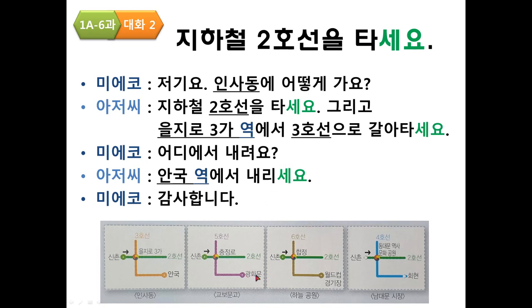Practice — 하늘공원, which is in 월드컵 경기장: 저기요, 하늘공원에 어떻게 가요? 지하철 2호선을 타세요. 그리고 합정역에서 6호선으로 갈아타세요. 어디에서 내려요? 월드컵 경기장에서 내리세요. 감사합니다.